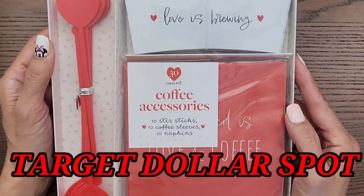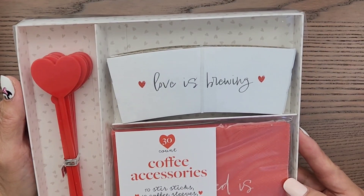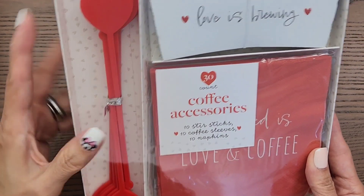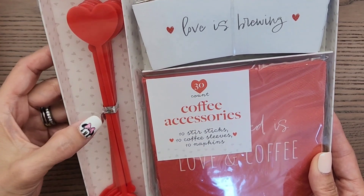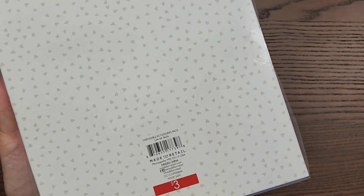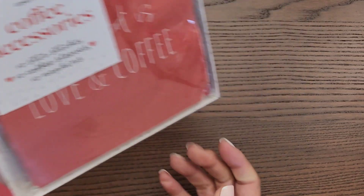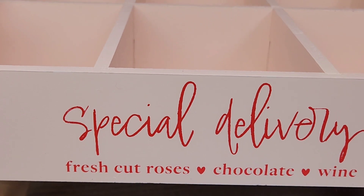Starting off with Target — I finally found this coffee accessory. I got this a while ago but forgot to share it. I love it because it comes with stirrers, and the heart stirrers are what really got me. I like it because it's a whole kit, and it was only three dollars.